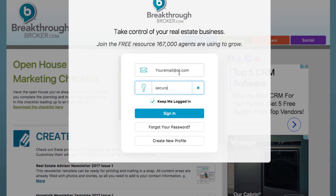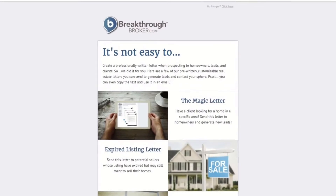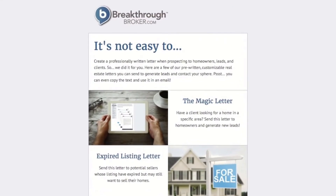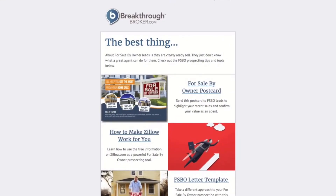From there, surf the no-cost site as much as you want. You'll receive new strategies, tips, tools, presentations, helpful downloads, and ideas for your business every Tuesday and Thursday morning via email newsletter. Check them out.